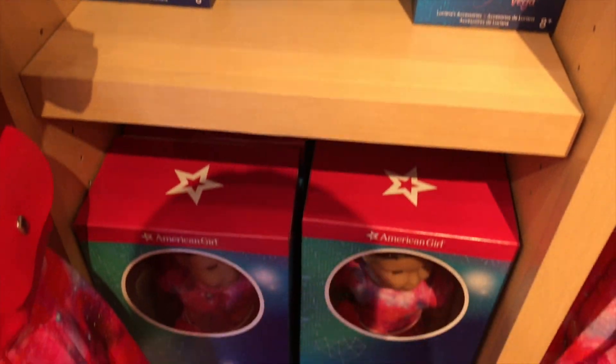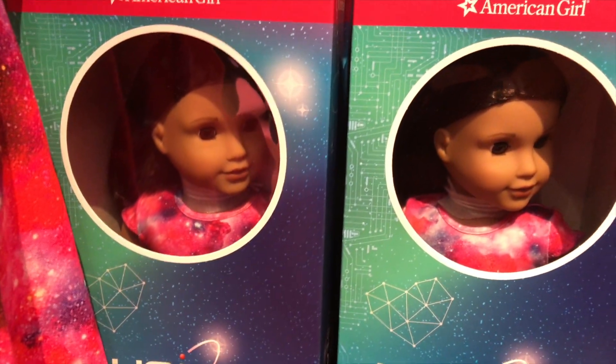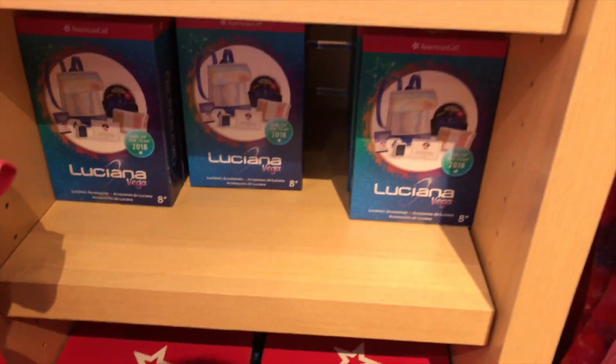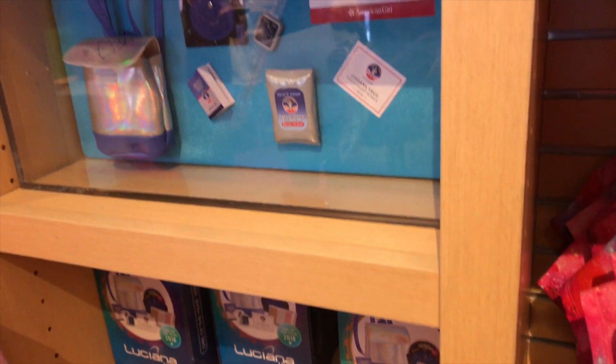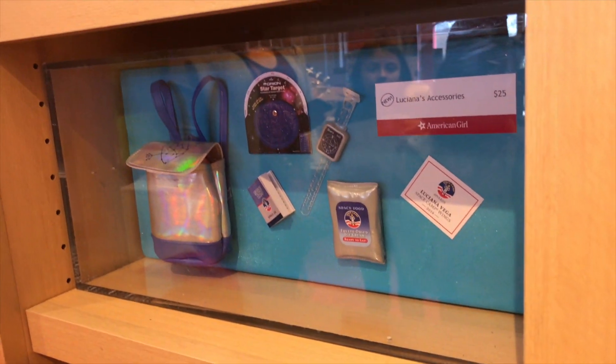And on the bottom, there's the doll in the box. I can't wait to take her home. And on the top here is the Luciana's accessories, and I can take a look at them. They look so fun.